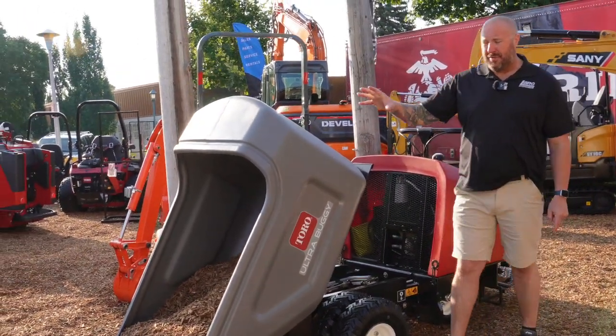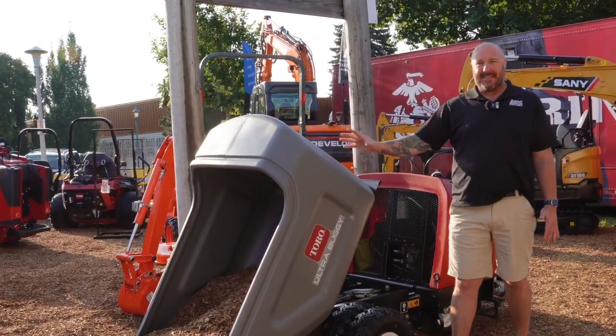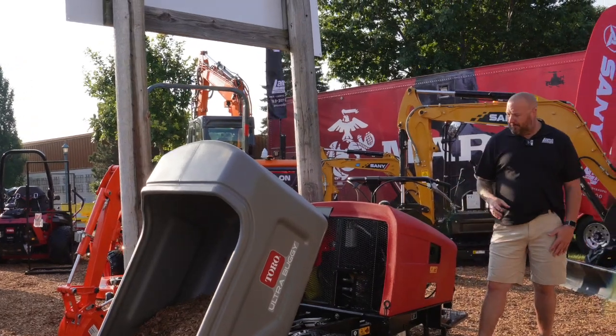The bucket itself will hold 16 cubic foot of product. A lot of product — makes it easy to move around if we're using our mulch, concrete, gravel, whatever we need there.